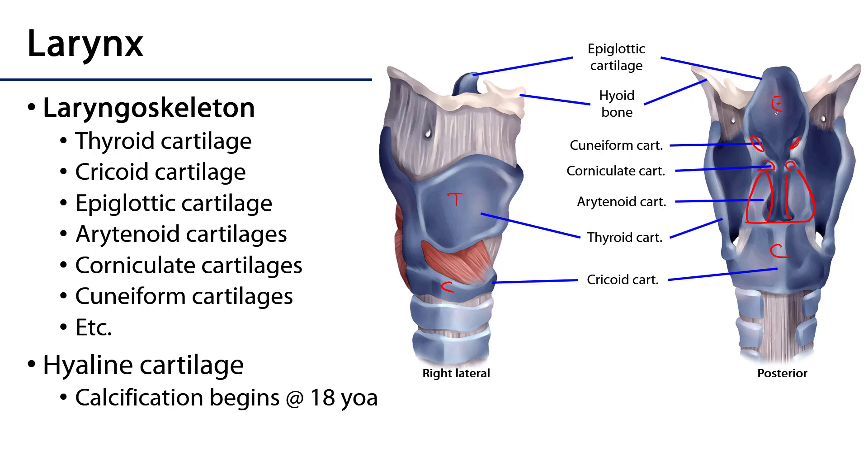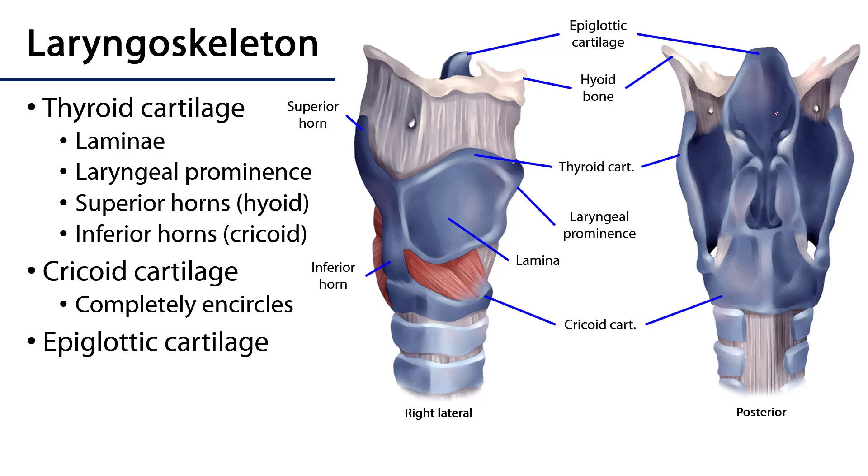These are all hyaline cartilage and they actually begin to calcify at about 18 years of age. Now let's look at some of the features of the laryngoskeleton.